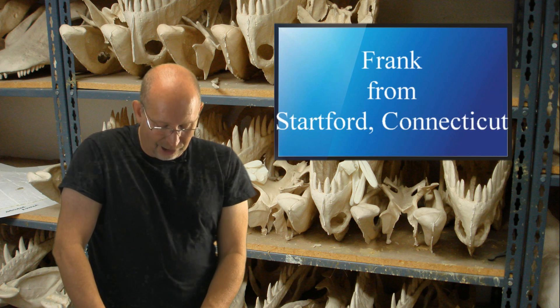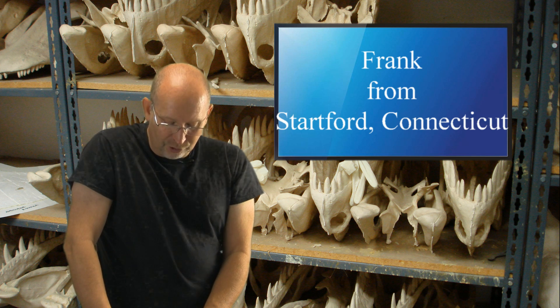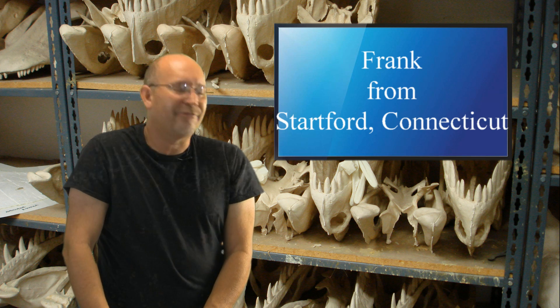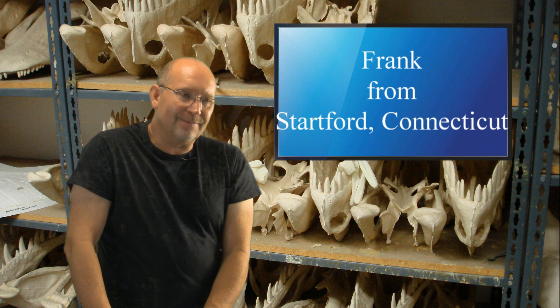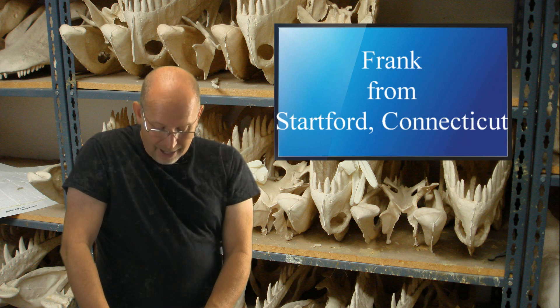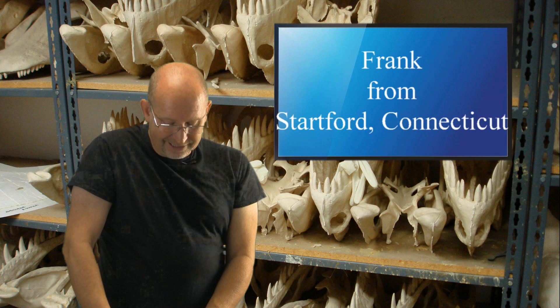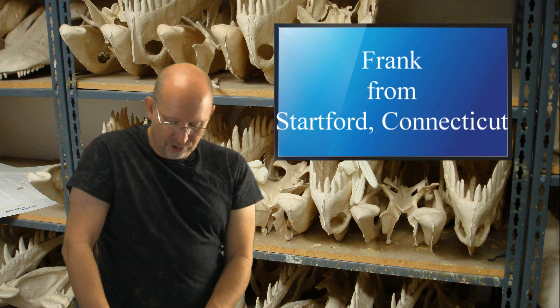Frank from Stratford, Connecticut — hello, Mr. Blassing. Hey there, Frank, good to hear from you. I'm so glad you're back. I'm glad to be back too; I forgot how much I enjoy doing these. My question is: since they coexisted with each other, which tyrannosaur would win in a fight — Gorgosaurus or Despletosaurus? Thanks for answering my question, and I hope you have a great rest of your day.